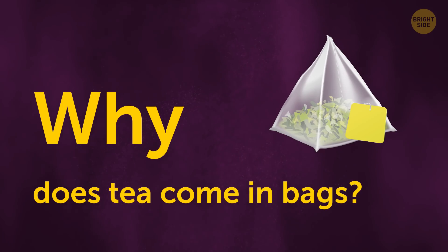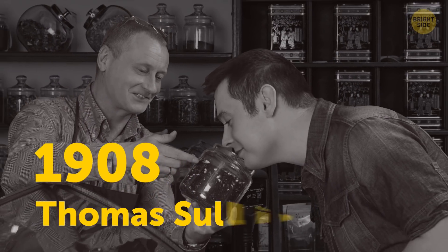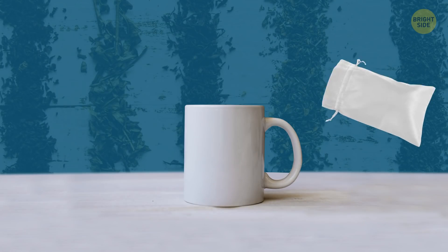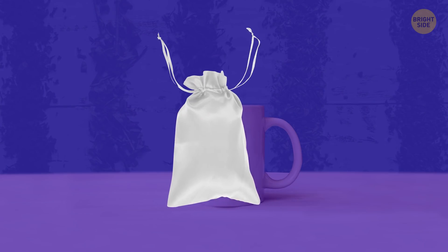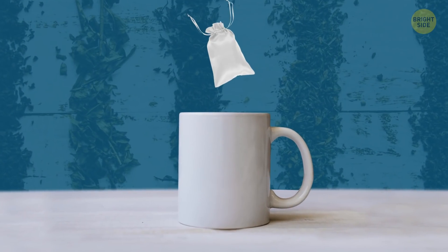Why does tea come in bags? In 1908, American tea merchant Thomas Sullivan decided to give his customers samples of his product in small silk bags. The idea was to pour the sample out of the bag and into your cup. But people immediately assumed the bag worked like the traditional metal infusers — so it was a happy accident.